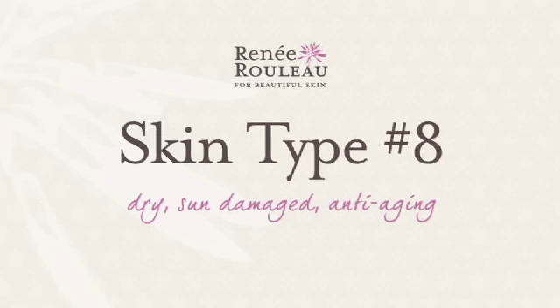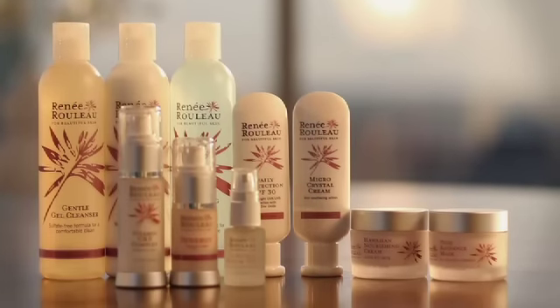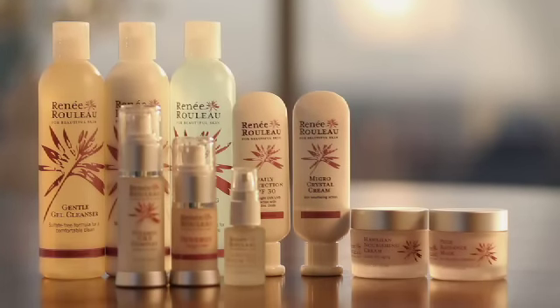Skin type number eight: dry, sun-damaged, anti-aging. If you're someone who has had a history of excessive sun exposure and you're concerned about fine lines and wrinkles, loss of tone and elasticity, this is a great routine to keep your skin soft and smooth.